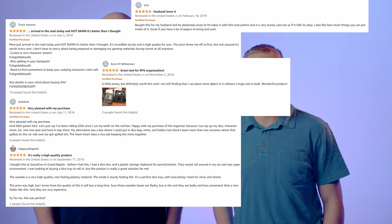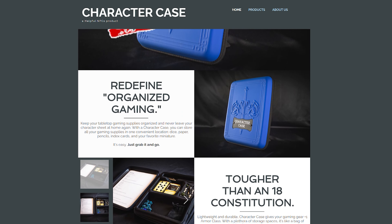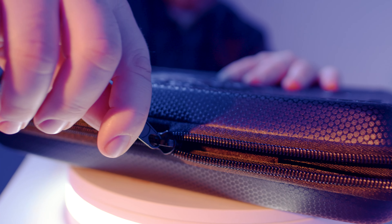We're proud to have had such a great response from the gaming community back in 2017 that we sold out of our original Character Case inventory. Now we want to bring gamers a slick redesign that is tougher and more scuff resistant, and we're producing them in black, which fans have requested since the beginning.